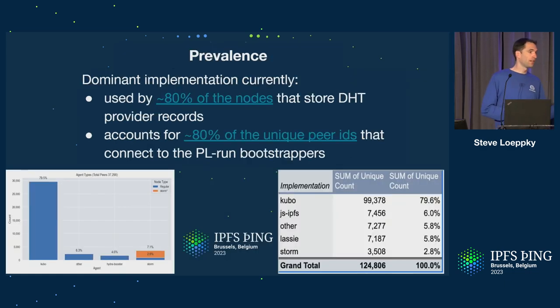Kubo is prevalent — it's still the dominant implementation. About 80% of the nodes that store DHT provider records on the public IPFS DHT are using Kubo. And when I looked at the bootstrappers operated by PL, about 80% of the 125,000 unique peer IDs were all Kubo. So it's still very much out there.